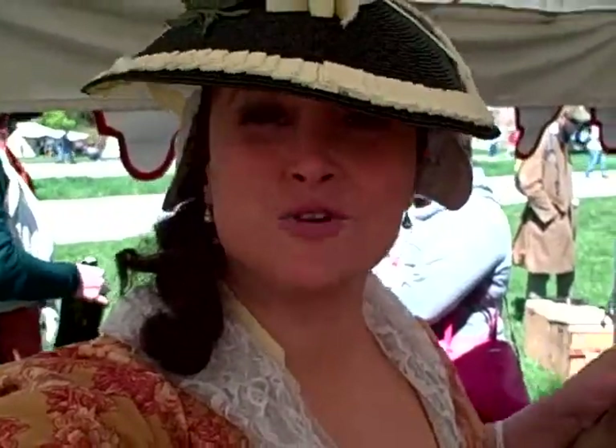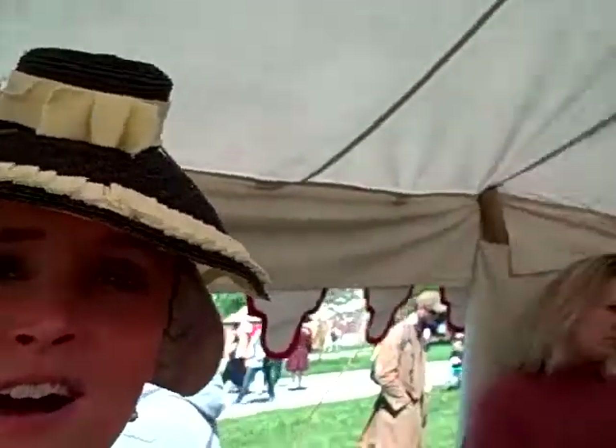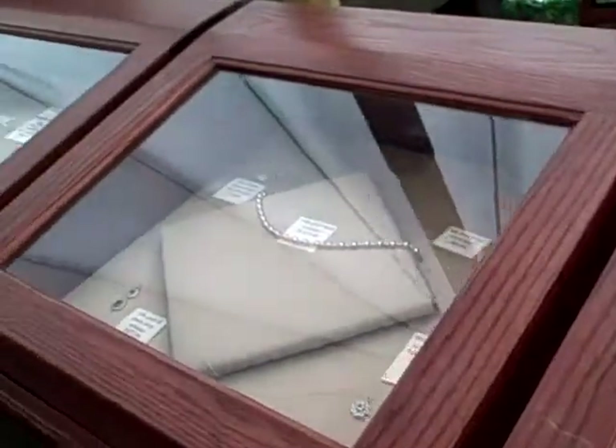Hello from Fort Frederick 2019! It's really starting to become a happening place, although we're all trying not to be blown away by the wind. I'm turning the camera on — state your name for the lovely people. Andrea Amy of Amy's Adornments. Hi!